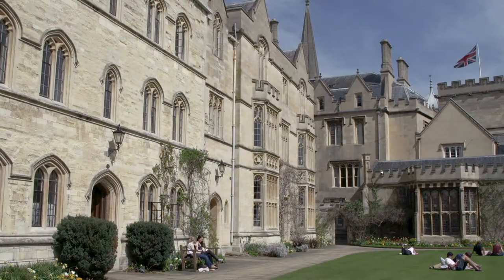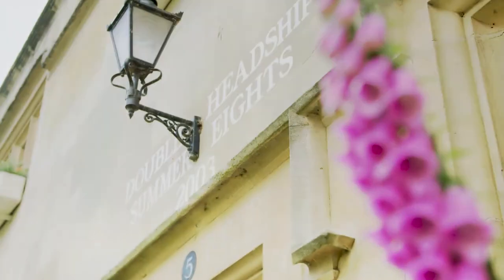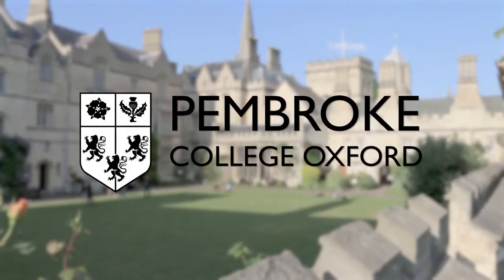A white plaque for Pembroke College, a coat of arms, students sitting on a lawn. Pembroke College, Oxford. A student stands outside. Welcome to Pembroke College, Oxford. I'm Charles and I'm a third year undergraduate studying history and English. In this video we will take you on a tour around our college, giving you an insight into college life along the way.